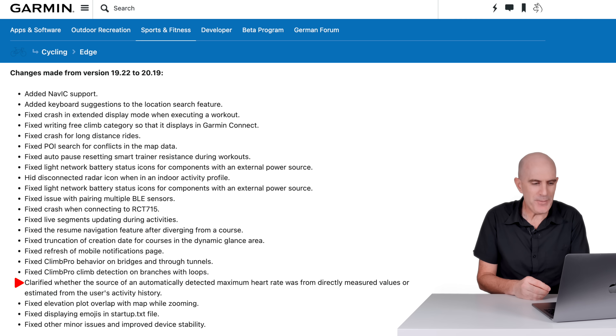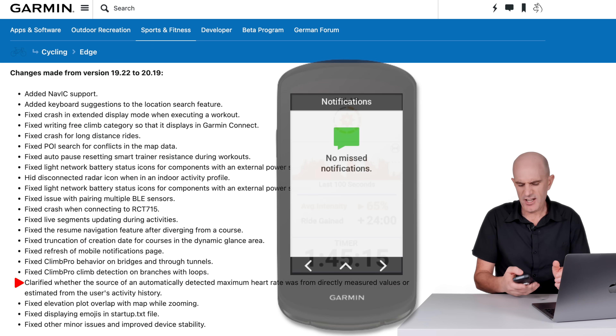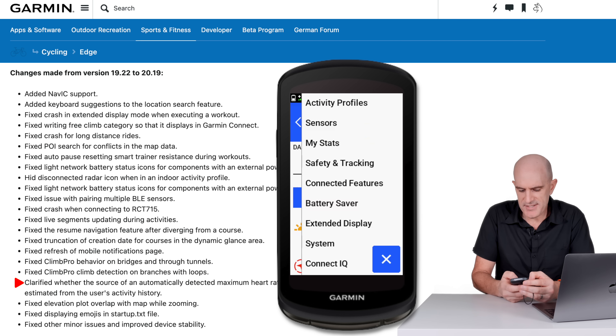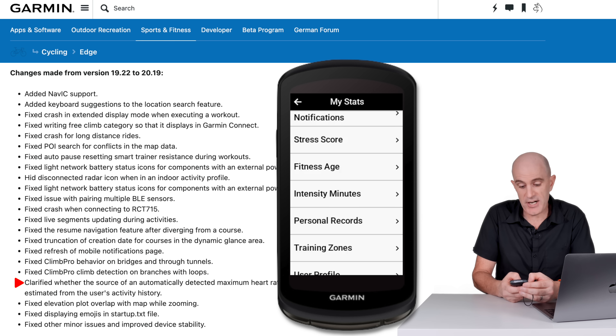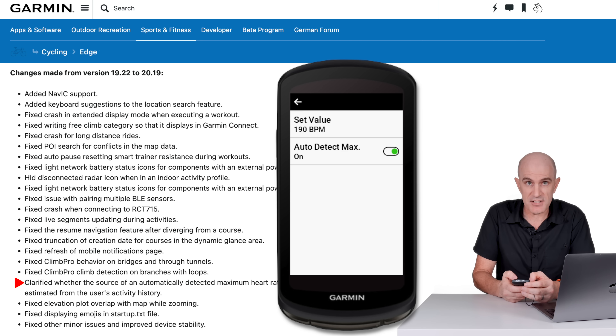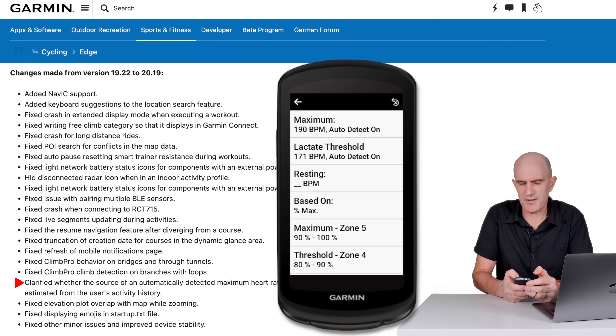Clarified whether the source of an automatically detected maximum heart rate was from directly measured values or estimated from the user's activity history. Going to my stats, training zones, heart rate zones — maximum is 190 BPM with auto detect turned on. You can set the value manually, but auto detect is toggled on. That's presumably what this fix is about.